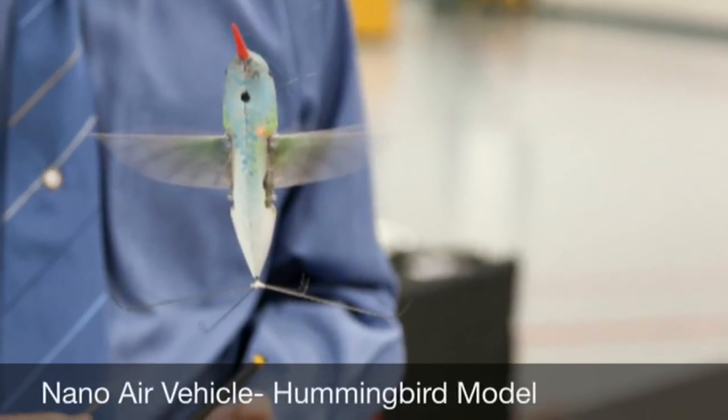Dr. Todd Hilton was the developer of the Nano Air Vehicle. Matt Keen, the vehicle's program manager and principal investigator, also contributed to the Nano Air Vehicle.